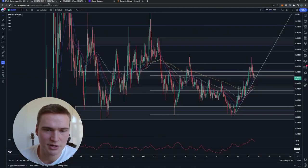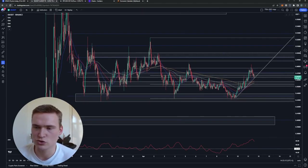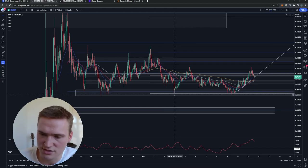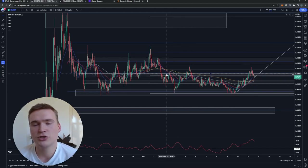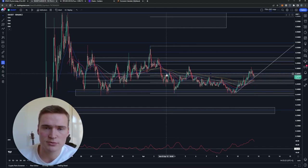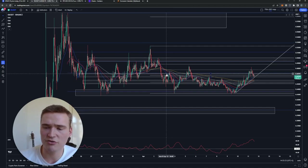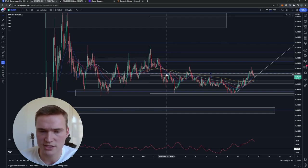If you zoom out, we've just been consolidating between 50 cents and 43 cents, which is usually what happens when cryptos get these launchpad launches — they consolidate and distribute. It's kind of a distribution phase, and then after a while they will start to rally up a bit.